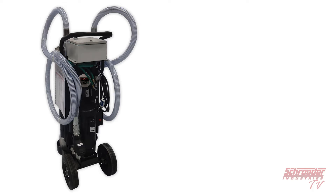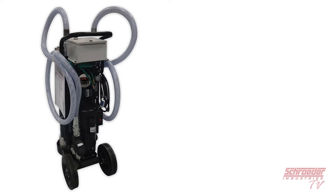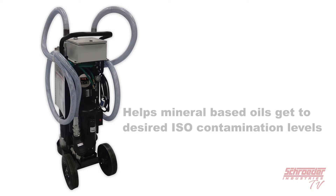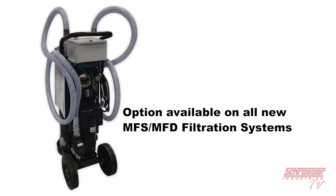This contamination monitoring device added to our already powerful filtration systems helps you manage both the current condition of your fluid, but also the actual filtration process. The combination of both best helps to get your mineral-based oils to desired isocontamination level.